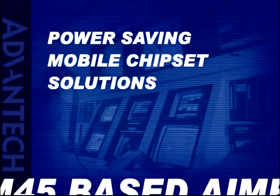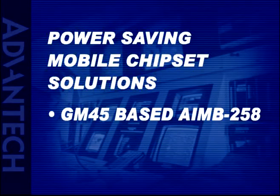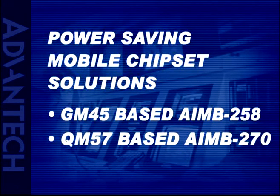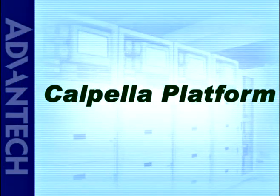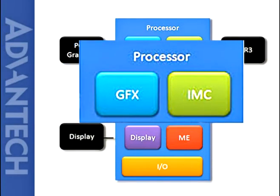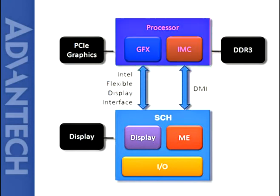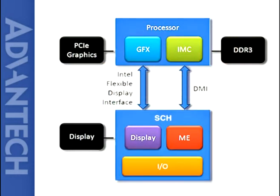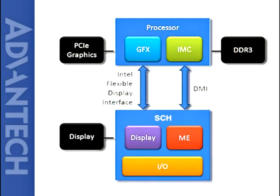For the power-saving mobile chipset solution, currently we offer AIMB-258 GM45. The next generation we will move into Intel 5 Series chip, a 2-chip solution AIMB-270 QM57, also called the Calpella platform. This is the next generation of Intel high-performance mobile chipset. The graphics controller GFX and the memory controller IMC move into the CPU processor. Display, Intel management engine, and the hub buffer integration move into the processor controller hub.